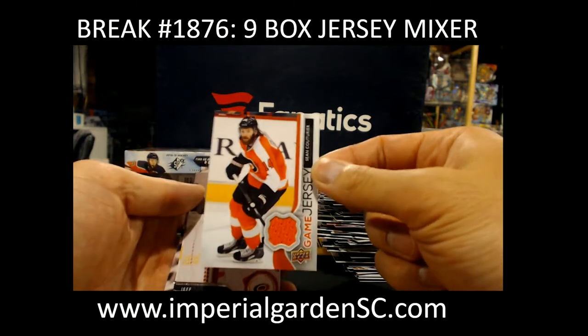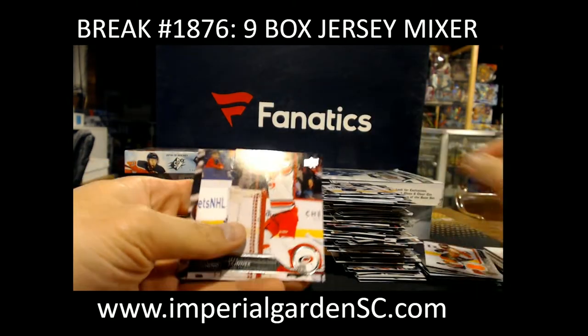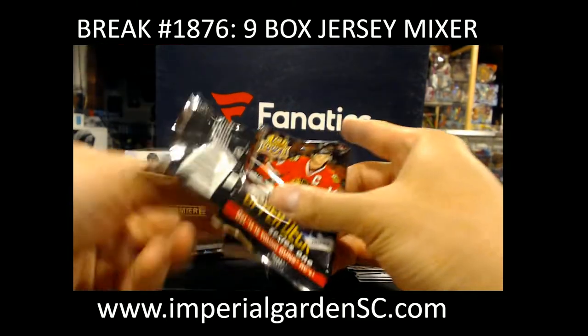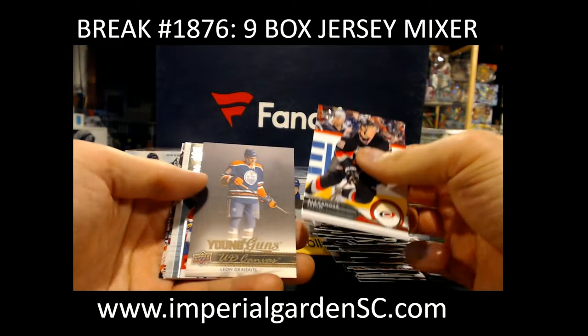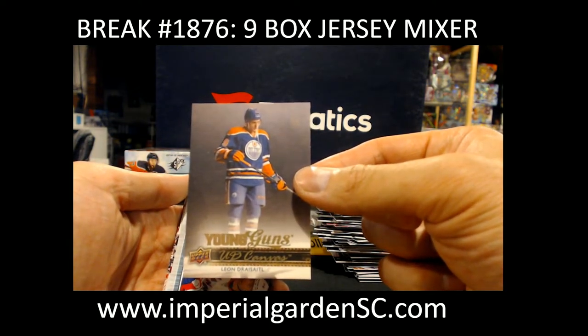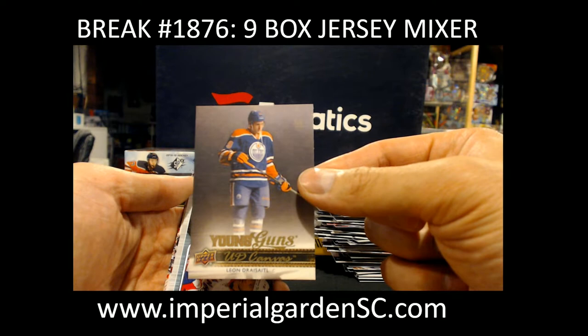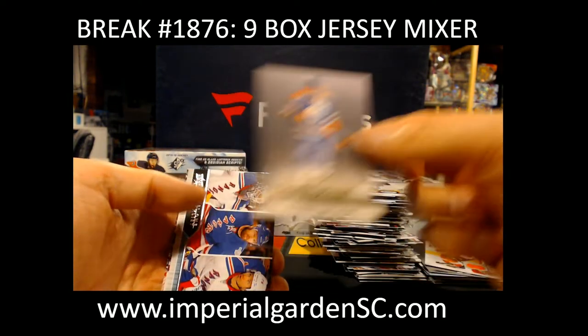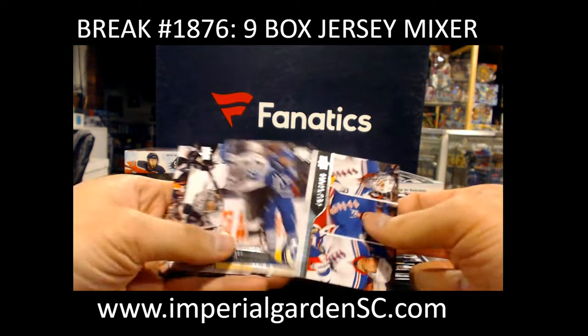Upper Deck Game Jersey Sean Couturier. Young Guns Canvas for the Edmonton Oilers — Leon Draisaitl. Going out to Edward. Puck and Chuck. Leon Canvas Young Gun.